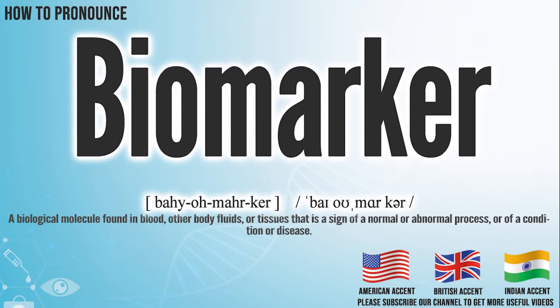Hi, today we will pronounce this word: biopsy. In the American accent, it pronounces biopsy. Biopsy.